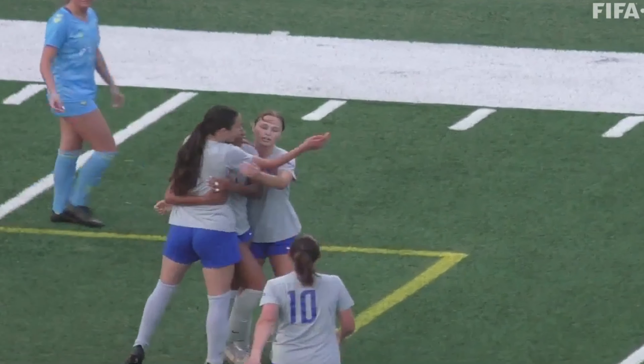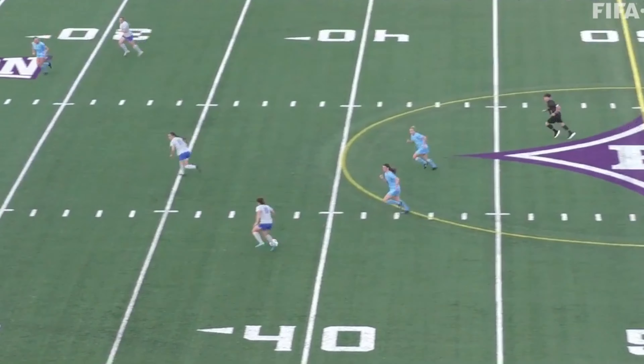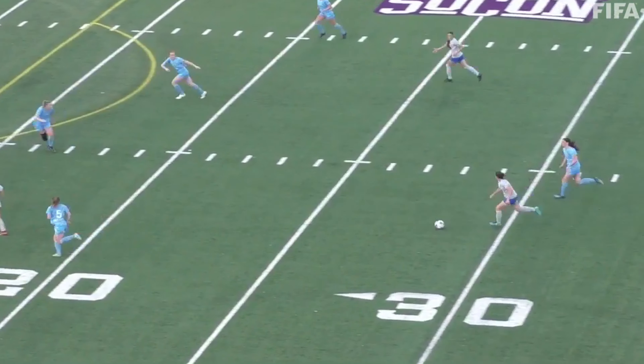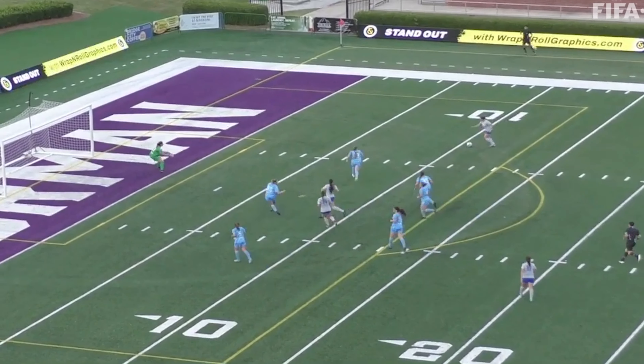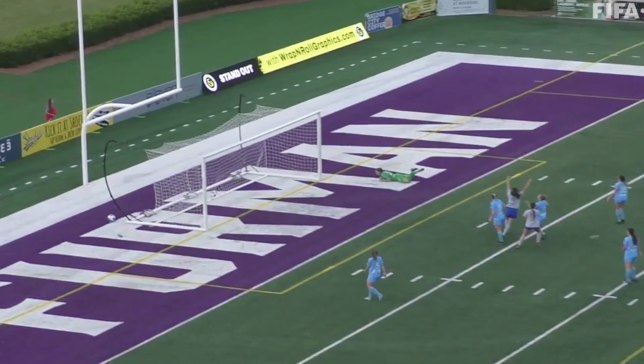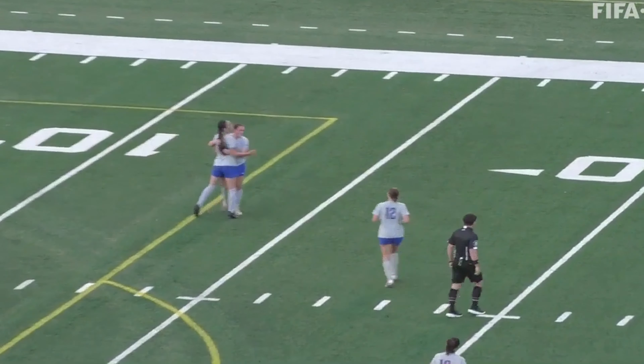What a play from Wake. Wake pressing again, finds a player at the top of the 18. The through ball — she's got space, they left her open, and that's another one. Wake FC take the lead on another miscommunication.